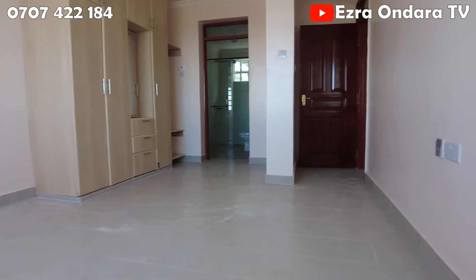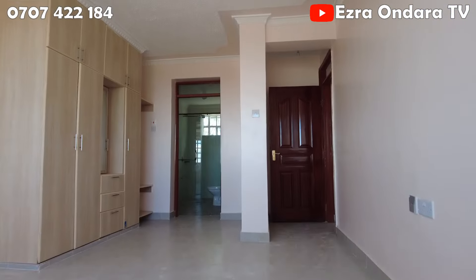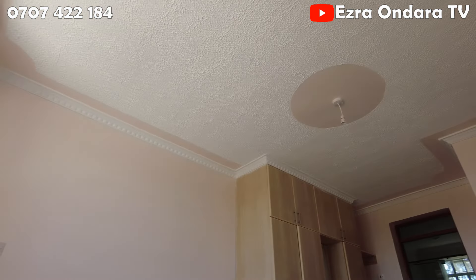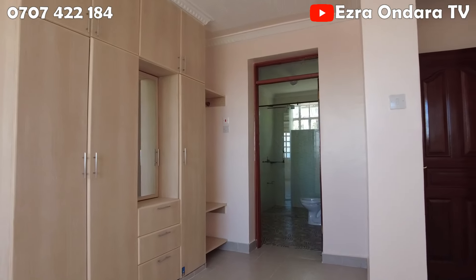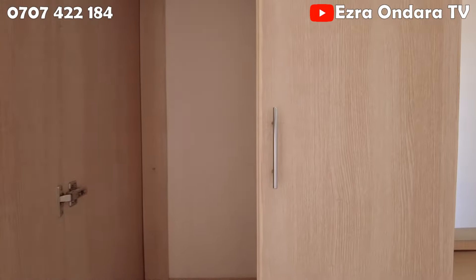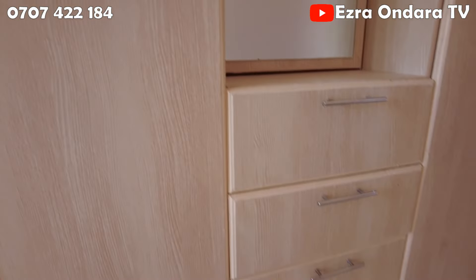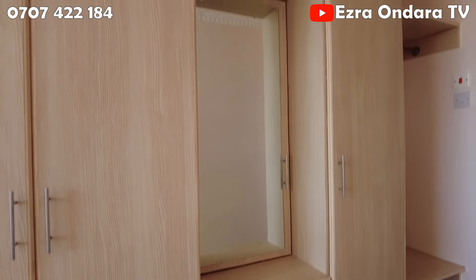The master bedroom has a lot more to offer. First is the space — this one comfortably accommodates a super-size bed, that is a 6 by 6. Number two is the layout, in that the wardrobes are away from the bed area and they offer plenty of storage for two people.